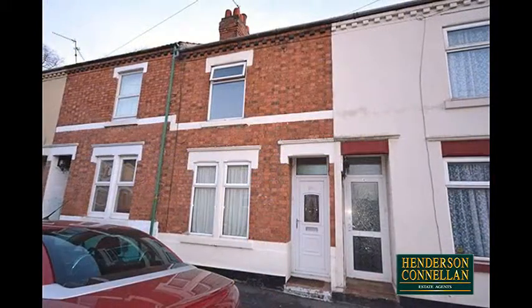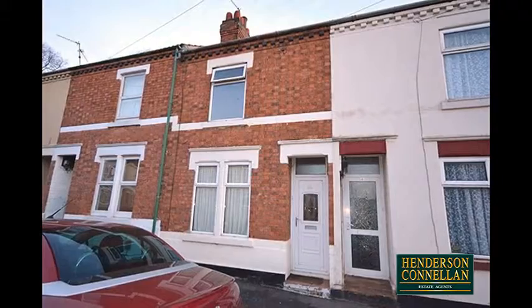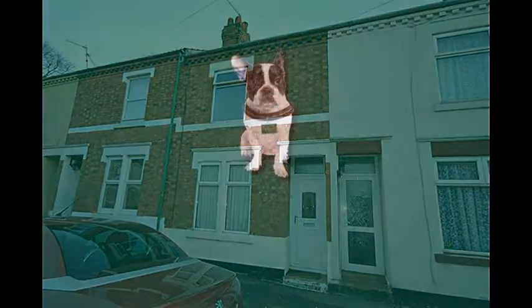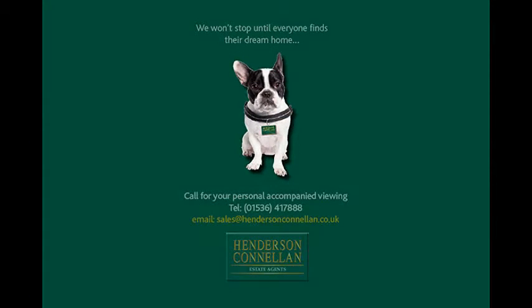Strong interest is anticipated. For further details of this great period property or to arrange a viewing, please call Henderson-Connellan on 01536 417888.